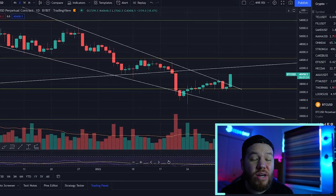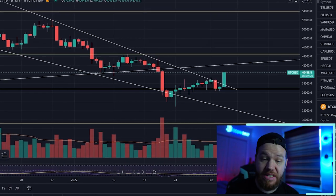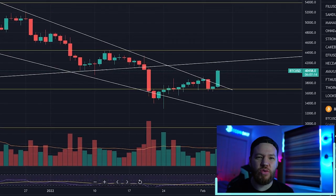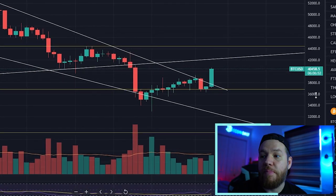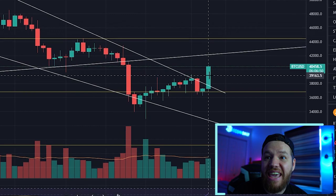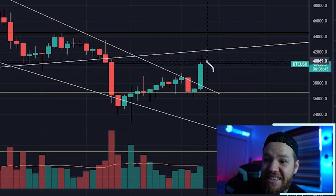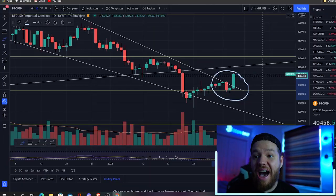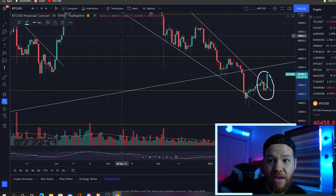Bitcoin is back over $40,000 for the first time in two weeks. Has it really only been two weeks? It honestly has felt like an eternity down here. Bitcoin today has had a huge green candle, up over 8% on the day. And as you guys can see, this has officially put us on breakout watch out of this falling wedge that we have been following and watching.